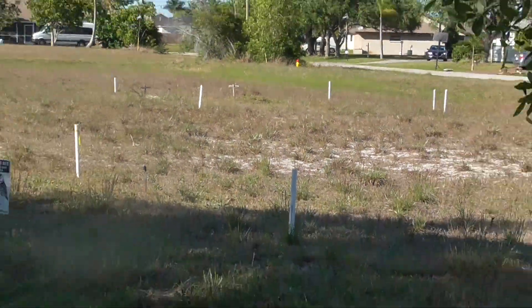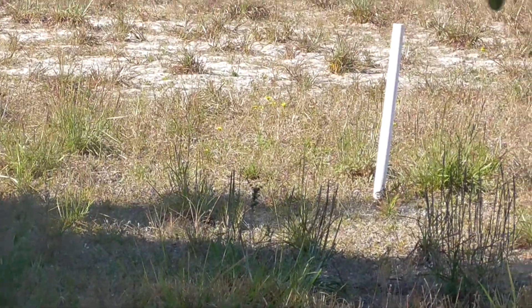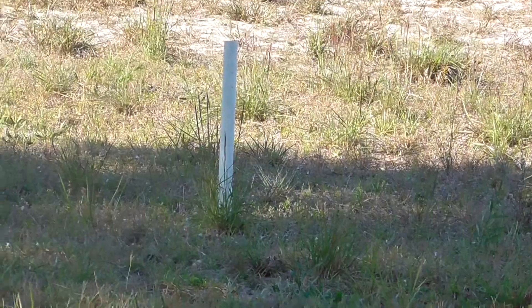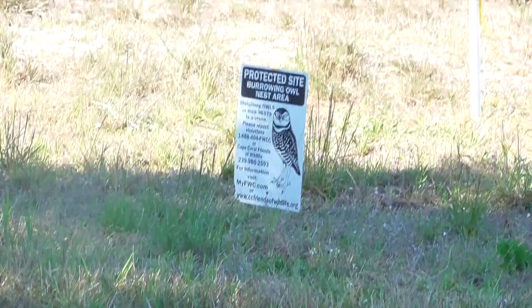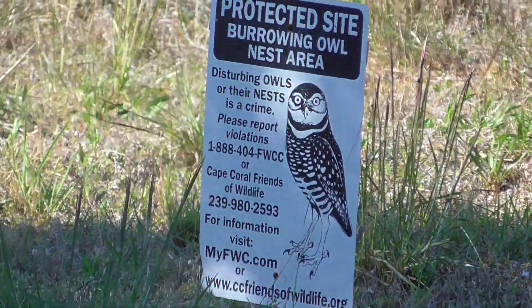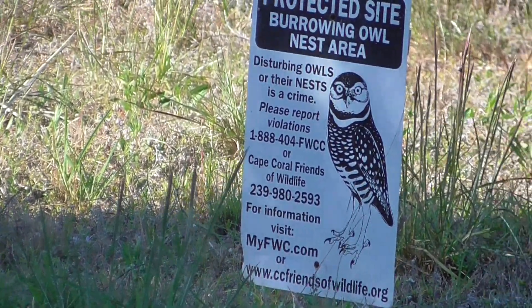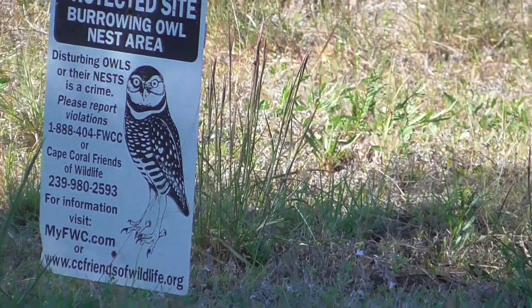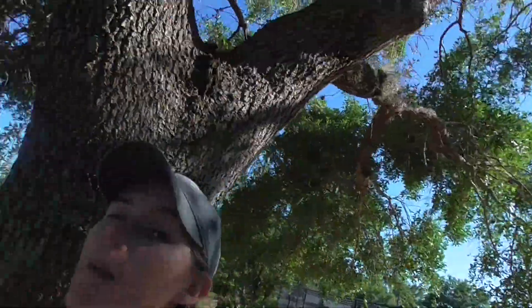Throughout Cape Coral you'll see these PVC pipes that stand about two or three feet tall, and these are all markers that designate where a burrowing owl's nest has been documented. This area by the library is a protected site, and it is actually illegal to disturb these owls' nests, so don't go rooting around there.